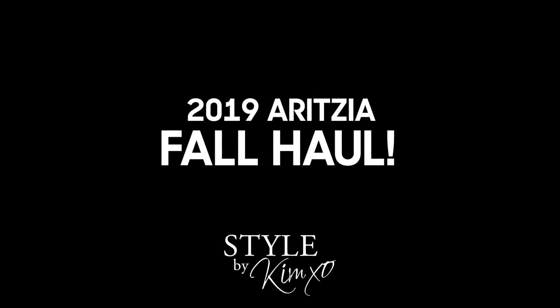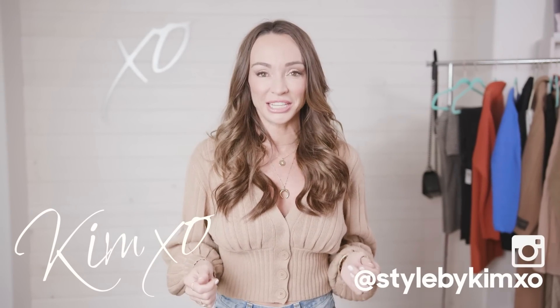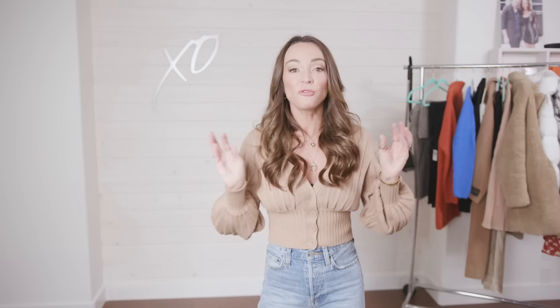You guys asked, I've delivered — here we go, Aritzia fall haul! Welcome back to Secrets of a Stylist. My name is Kim, I'm a fashion stylist. I went into Aritzia and scoped it out. Fall is one of my favorite seasons because I love cozy sweaters, bigger baggier jeans, and big coats — it's just super fun.